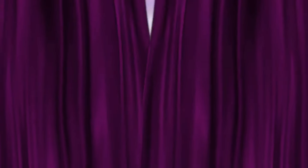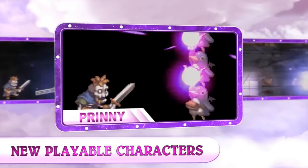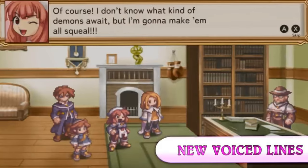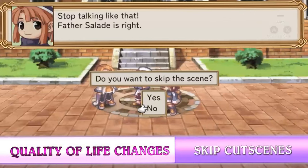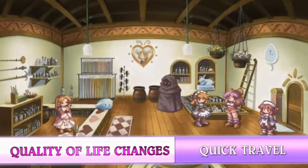Next on the list is Prenny Presents NIS Classics Vol. 3. In this collection you get two JRPGs localized for the West for the first time: La Pucelle Ragnarok and Rhapsody: A Musical Adventure. I'm definitely looking forward to trying out both, especially Rhapsody — I hear this is the origin of the Disgaea series, or at least gave them inspiration. Now that I have all three Rhapsody games, I'm looking forward to trying out that trilogy. This physical edition comes with a one-disc soundtrack and a softcover art book, so it's kind of like a collector's edition.